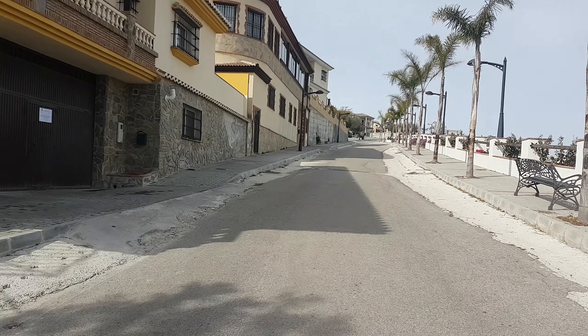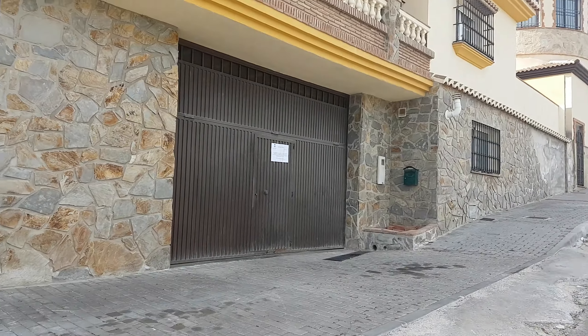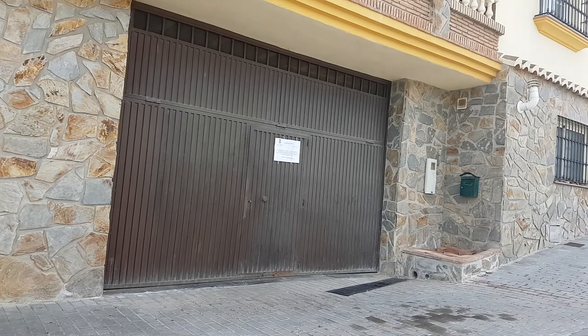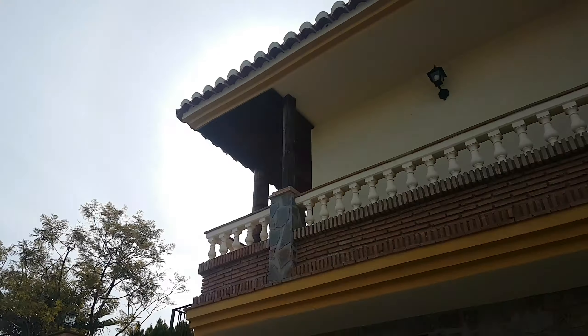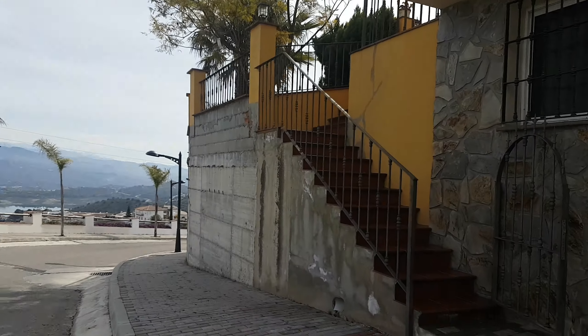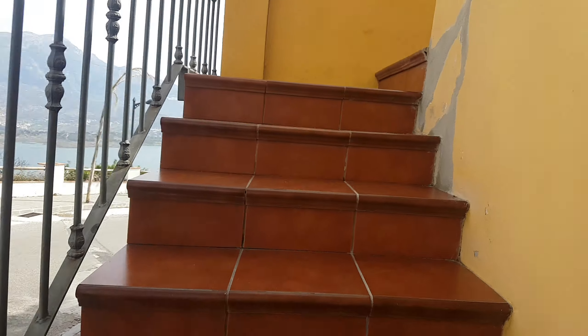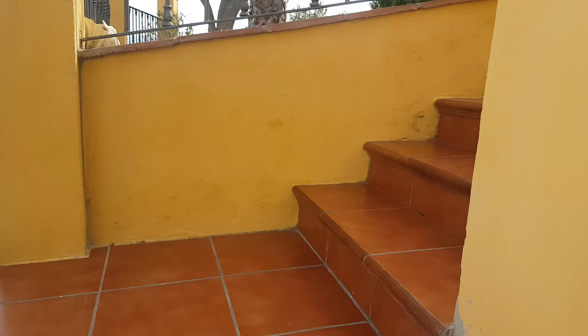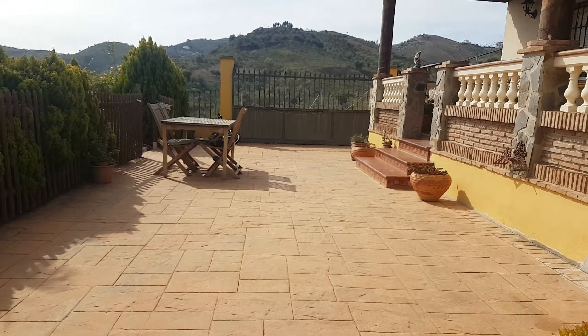We're just on the edge of Los Romanos village. This road is all going to be resurfaced this year. We've got a sliding door with the garage there, main living up on the top level, and then there's two bedrooms and a huge terrace with the master bedroom on the top.